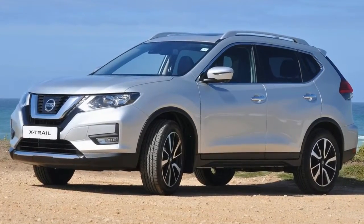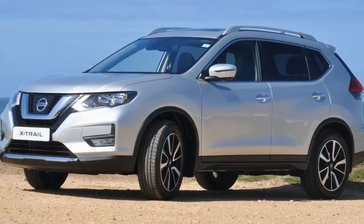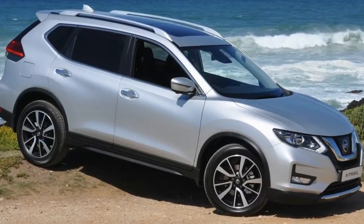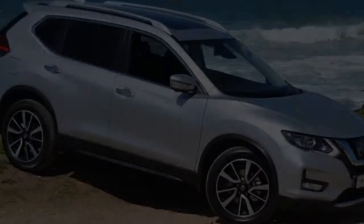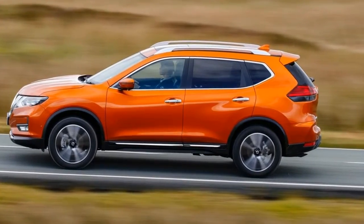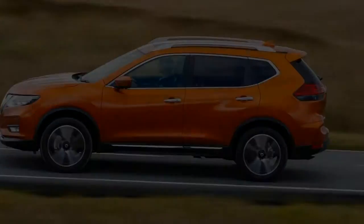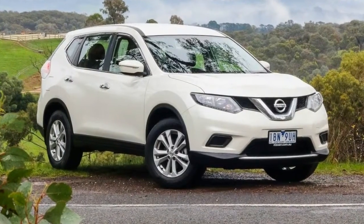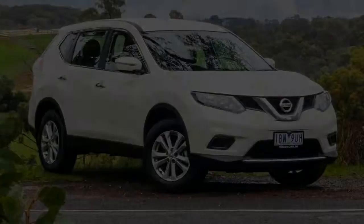The interior of the X-Trail is a generally spacious place to be; the seats are wide and comfortable and it feels like somewhere you could spend a good deal of time. There are a couple of negatives however — the buttons don't feel that good, and the infotainment system doesn't operate even half as well as competitor options. That said, the main dials are clear and easy to read, which does help improve things.